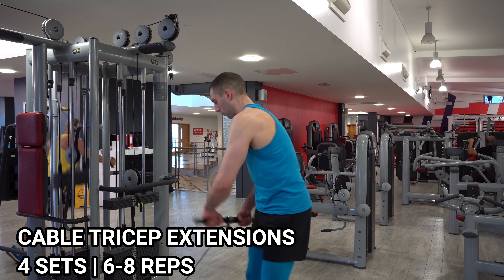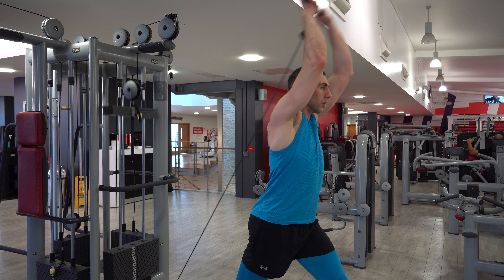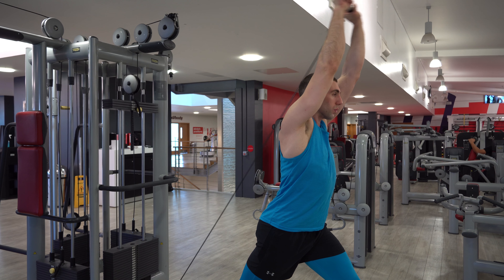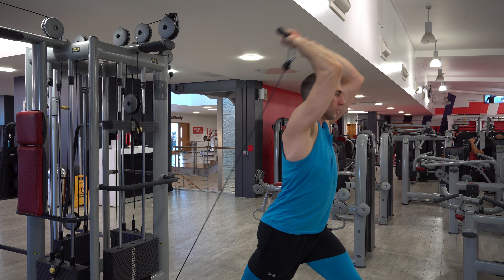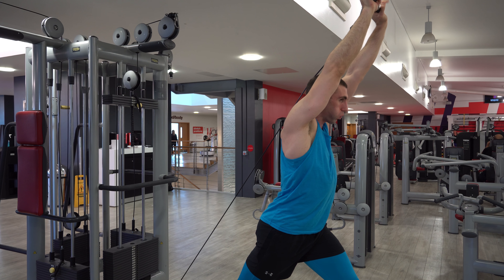And then the cable tricep extensions — this is really good, you get a really good stretch from it. This is what I finished the workout with. After this I did some abs as usual. That's it for this commentary; I hope you enjoyed it. Comment below with any questions and I'll drop the full routine in the description so you can give it a try yourself.